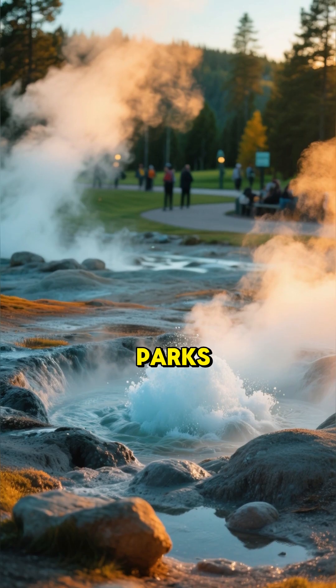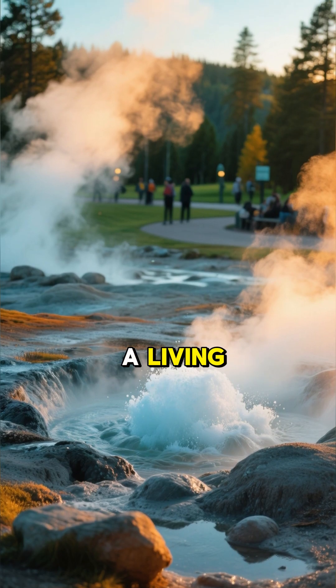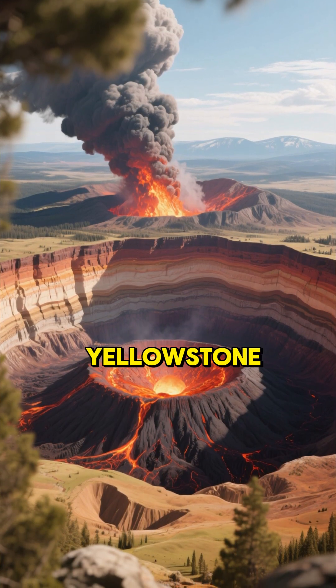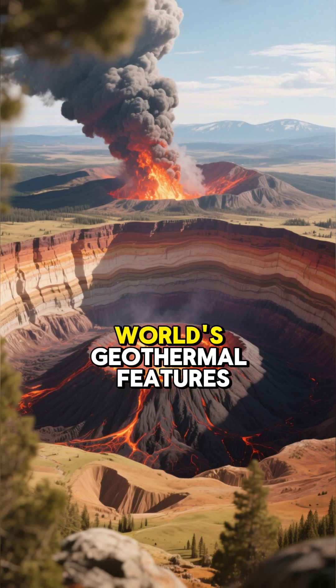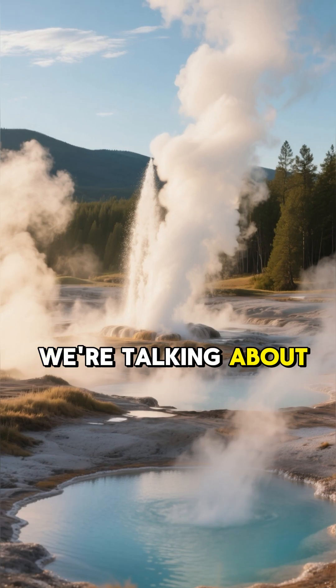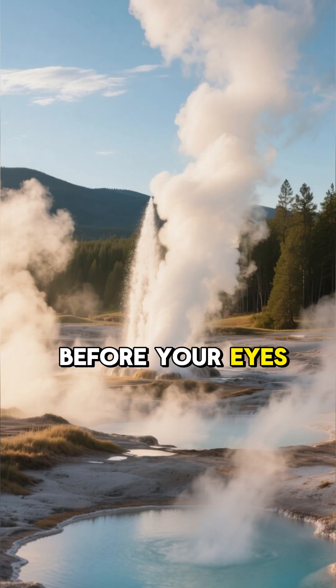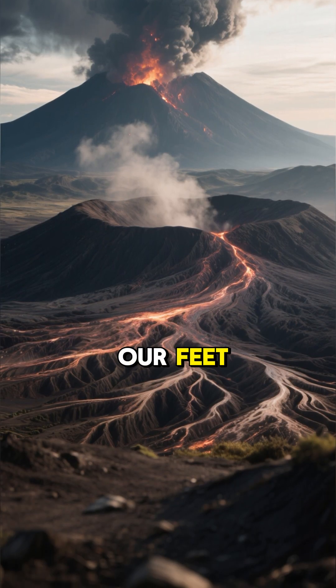Forget what you think you know about parks, because Yellowstone is a living, breathing giant — a true powerhouse of nature. Nestled atop a massive supervolcano, Yellowstone is home to more than half of the world's geothermal features. We're talking about a landscape that hisses, steams, and bubbles right before your eyes. It's a reminder of the immense power simmering just beneath our feet.